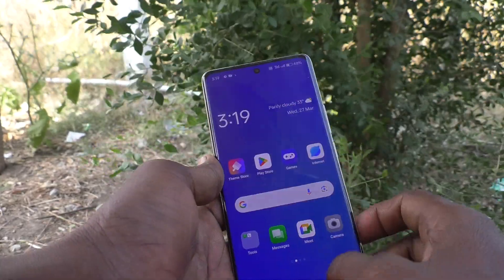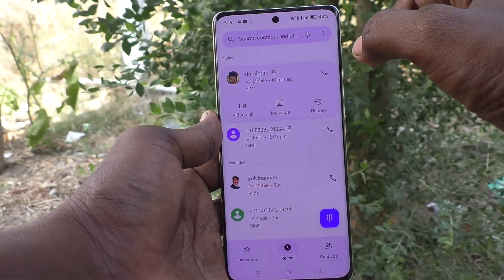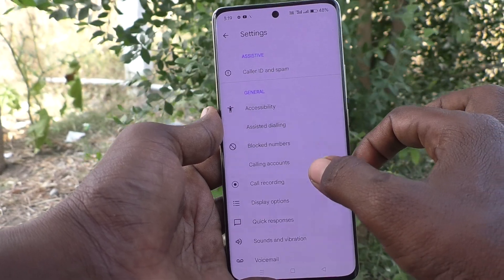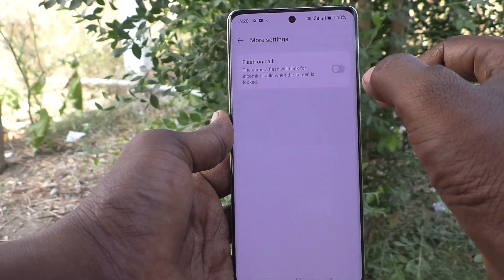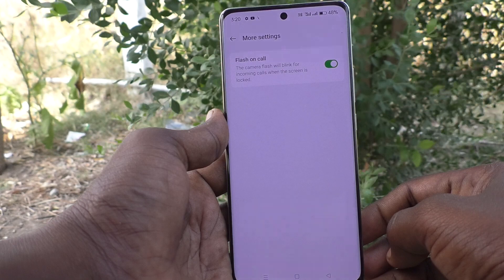To set it up, go to the call button on your phone, then go to the three vertical dots and click on Settings. Select Calling Accounts, then More Settings, and turn on the button 'Flash on Call' so the camera flash will blink for incoming calls when the screen is locked.